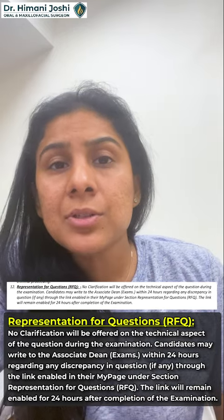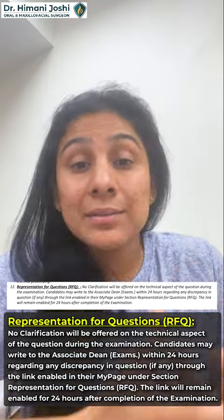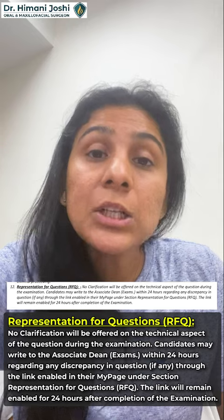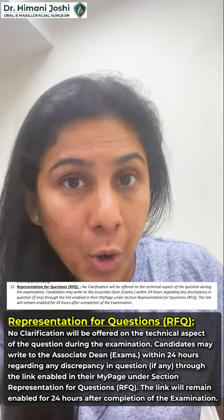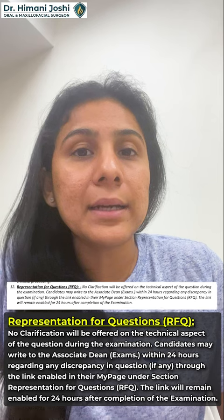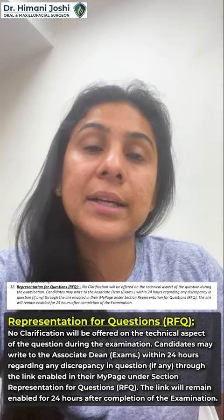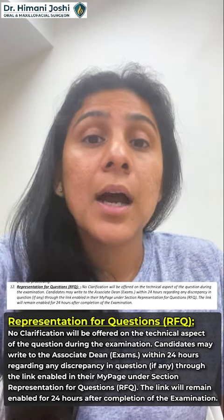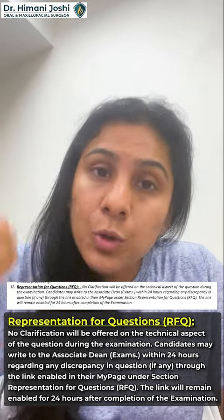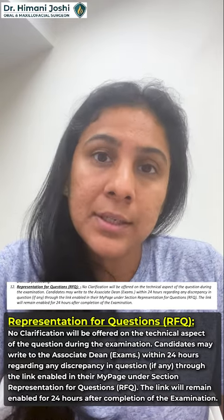After the exam, if you feel a certain question has a problem — two options were the same, or there is a discrepancy — you have only 24 hours to report it. Write to the Associate Dean through the same portal where you registered and downloaded your admit card. Go to the 'My Page' section of aimsexams.edu.in and report the issue. If many students flag the same question and it is found to be problematic, that question may be cancelled.